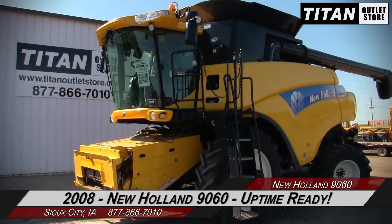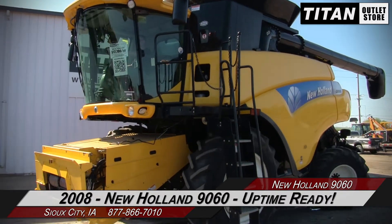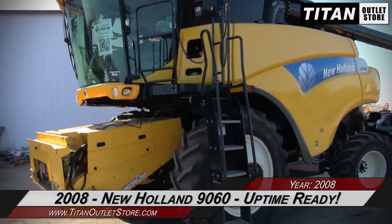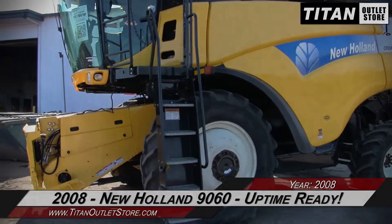Thank you for viewing this New Holland 9060. If you're interested in this combine and would like to contact our sales team, give them a call at 877-866-7010. If you're interested in viewing more equipment, go online to TitanOutletStore.com.